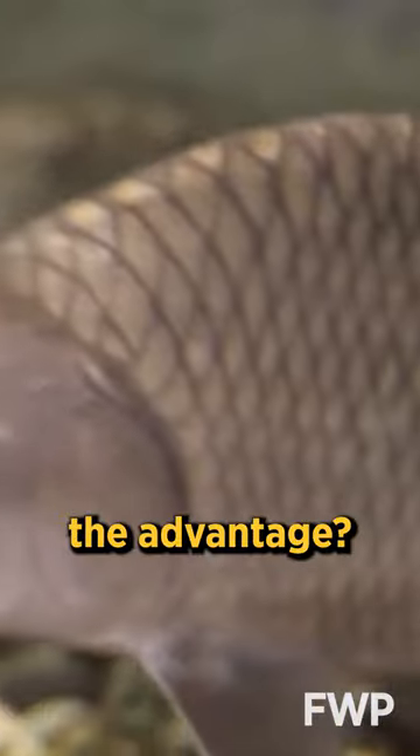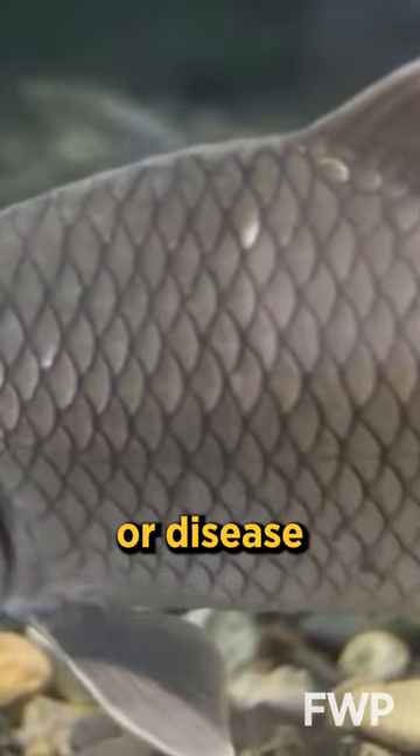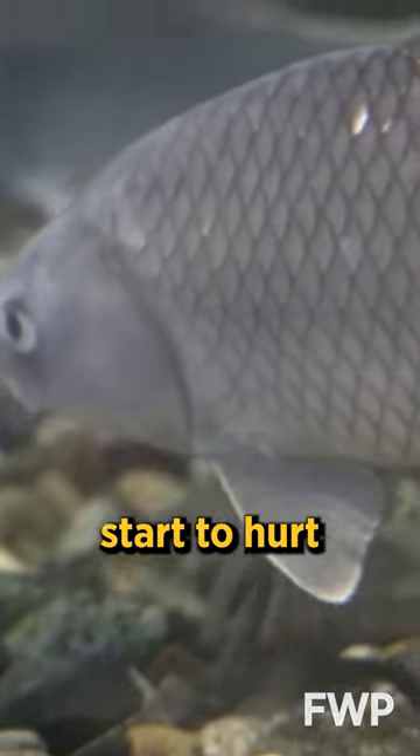Why is that fish slimy? Why would a fish want to be slimier — what's the advantage? The slime is the outermost layer of the fish, and it makes it really hard for things in the water, whether it's bacteria or disease organisms, to grasp onto that fish and start to hurt it.